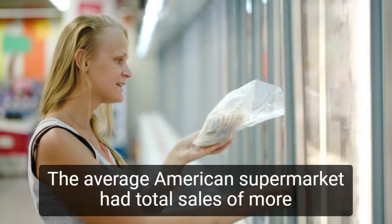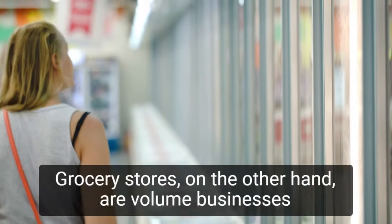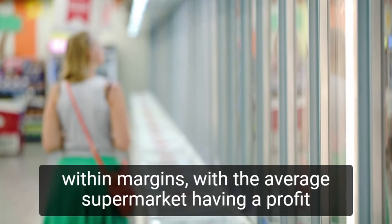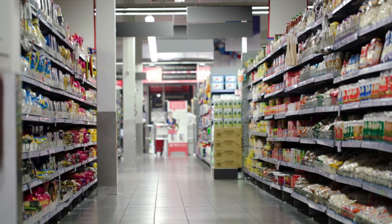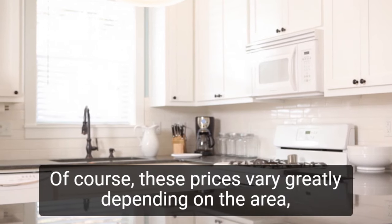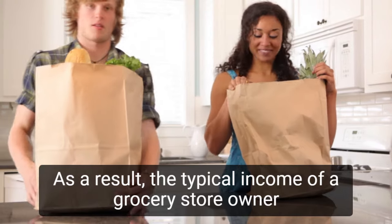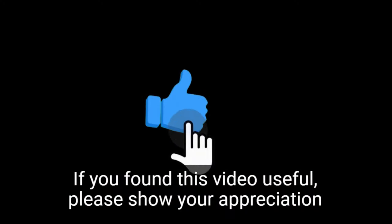The average American supermarket had total sales of more than $17 million in 2016. Grocery stores, on the other hand, are volume businesses with thin margins, with the average supermarket having a profit margin of only 1% to 3%. Even so, a successful independent store can earn up to $300,000 per year. These figures vary greatly depending on the area, the specialty of the store, and its size, so the typical income of a grocery store owner is a little hazy.